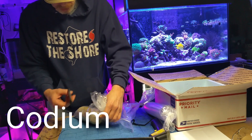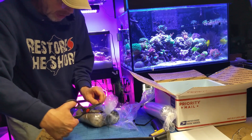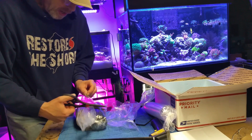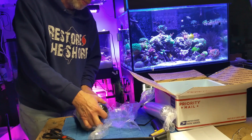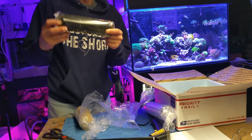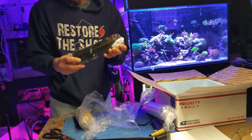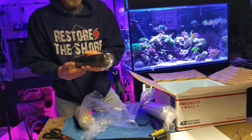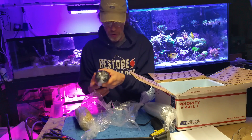I got a really nice size bag of codium, which was one of my favorite macroalgaes I had before. When I started using chaeto I kind of out-competed it. Codium is a branching algae — it almost is gorgonian-like. It branches off and it actually gets a fuzz on it. So that's pretty cool.